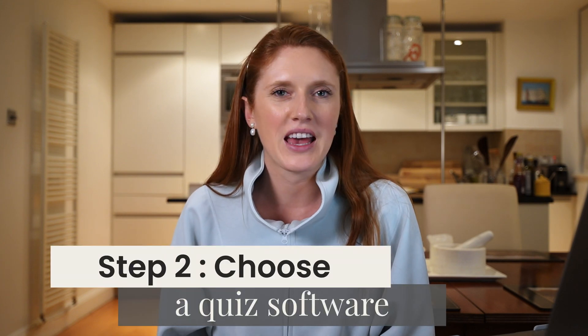Step number two: pick a quiz software. There are a few different ones out there, but here are the keys of what you want to look for. First, it has to have an extremely easy-to-use interface for the person taking the quiz. The software needs to make it possible for the person to take the quiz first and then be asked for their email address after. Also, the entire point of this is to get leads, so you'll want a software which connects up and directly integrates with whatever email marketing software you're currently using. And ideally you also want to be able to map people's specific answers into your email marketing software as well.